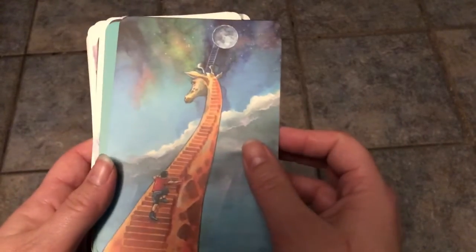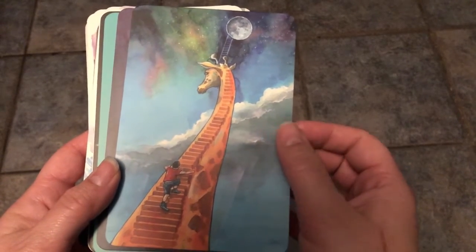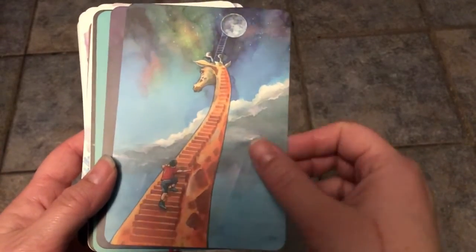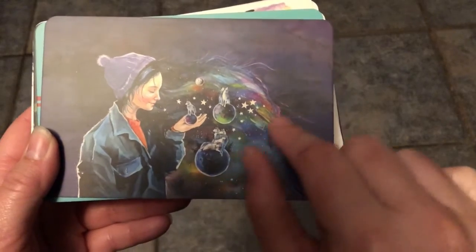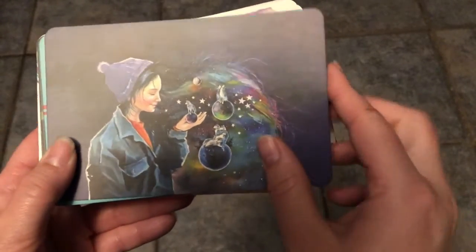I kept this one because it's a giraffe, and my nieces love giraffes. I like this staircase to the moon that is partially a giraffe. There's this girl with the stars and the planets and all these little wolves — I just really like the colors here. This sort of galaxy watercolor feel.